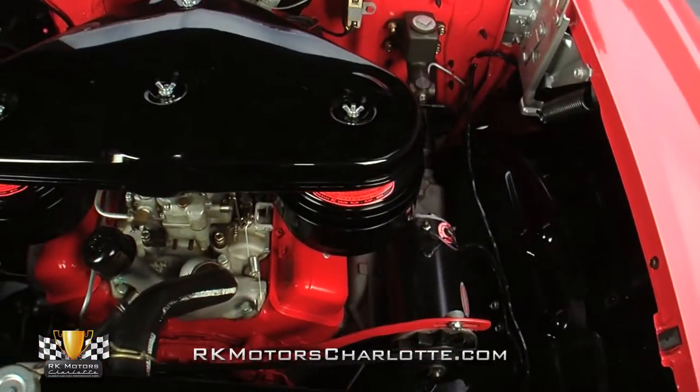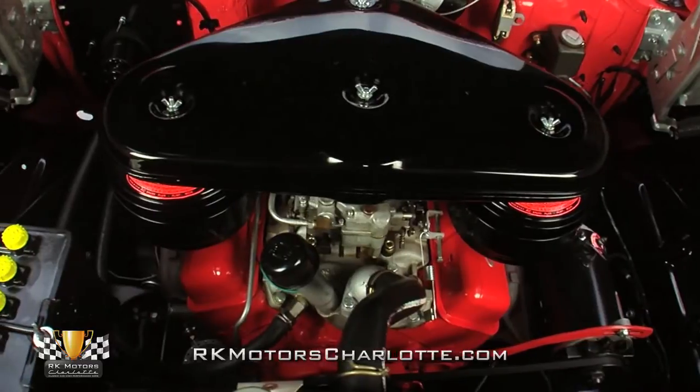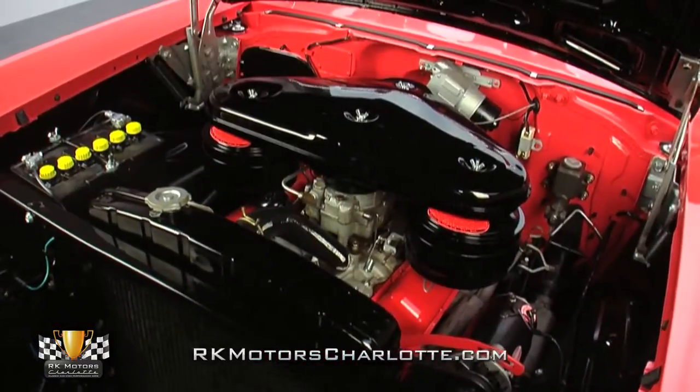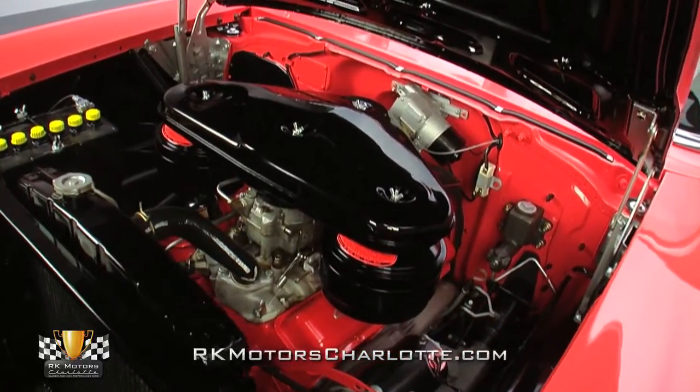Behind those manifolds, a traditional points distributor shoots fire through familiar radio GM wires, and a gloss black radiator circulates coolant through reproduction GM hoses and authentic metal squeeze clamps.